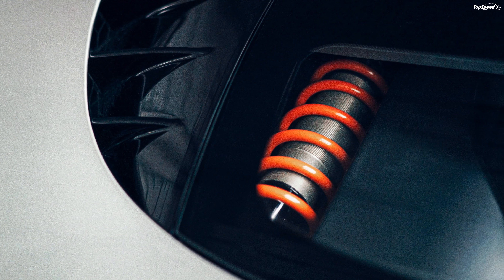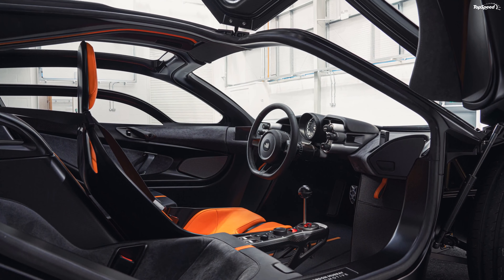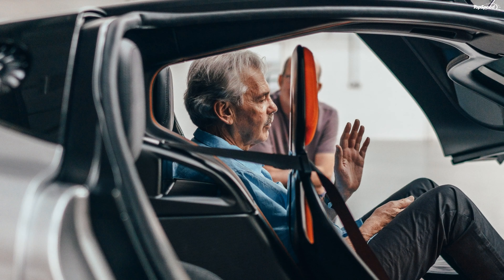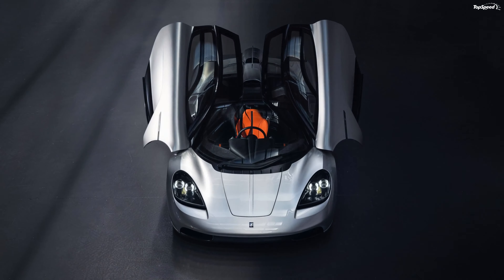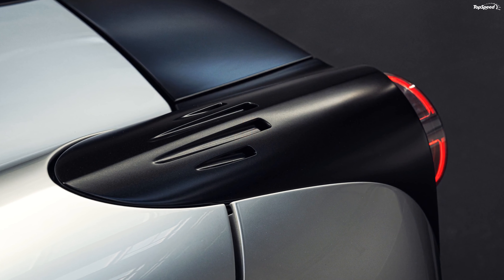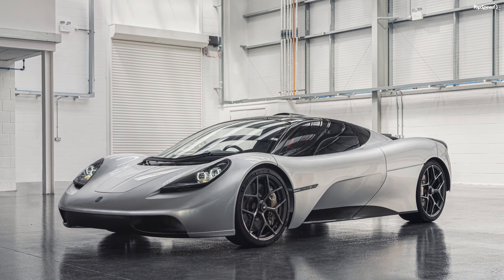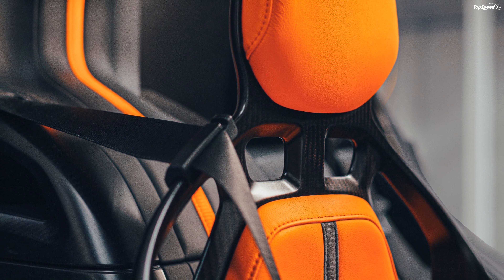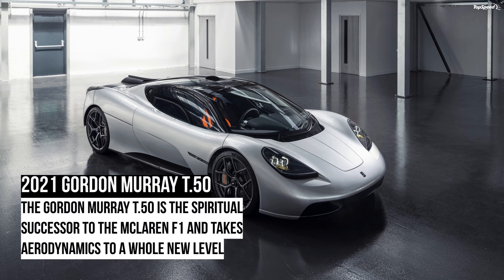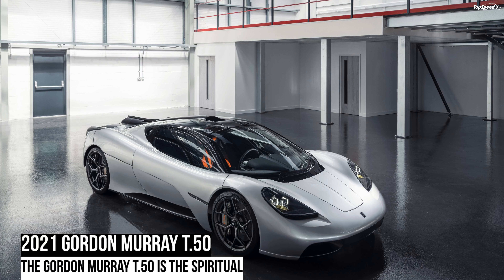The T.50 isn't as spectacular as other modern supercars when it comes to power and performance, but it's exactly what Murray wanted. In a market flooded with performance cars packed with electronic devices, Murray set out to design the perfect old-school supercar for the 21st century — and he succeeded by creating a better and more advanced McLaren F1 almost 30 years later. Just like its spiritual ancestor, the T.50 brings many innovations to the market, including a unique rear-mounted fan that provides the most advanced and effective aerodynamics ever seen on a road car. The T.50 might not outshine the iconic F1 anytime soon, but it might just be the last pure V12 supercar we ever see — unless Gordon Murray designs a new one.